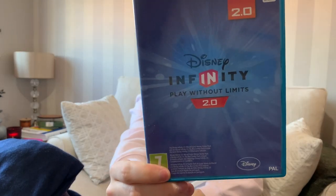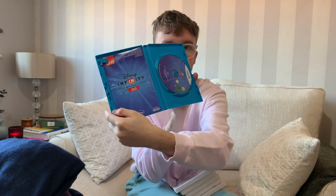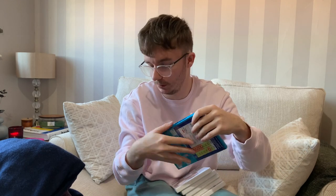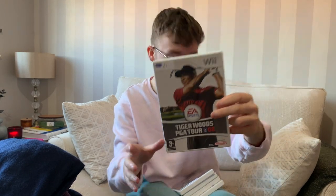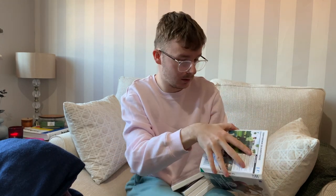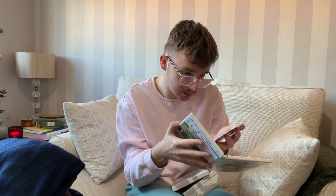The first Wii game is Disney Infinity 2.0 for a pound - it's got its booklet and disc in good condition. Next up is Tiger Woods PGA Tour 2008 for a pound, and they also had the 2007 version, so perhaps I could list them together. Both have their booklets and discs in good condition - not scratched.